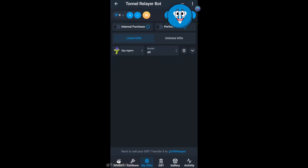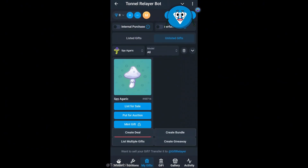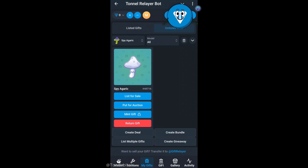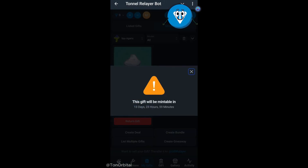Next, we go to the Tunnel Relayer mini app, and in the My Gifts section under the unlisted tab, we'll see our gift. From here, we have the option to list it for sale, put it up for auction, or mint it as an NFT and transfer it to the blockchain. However, as you can see, there's a 14-day waiting period before we can mint it.